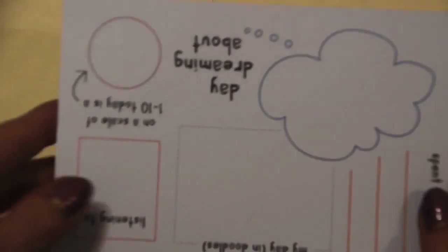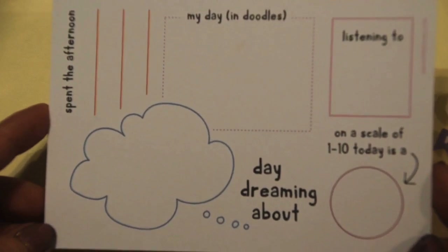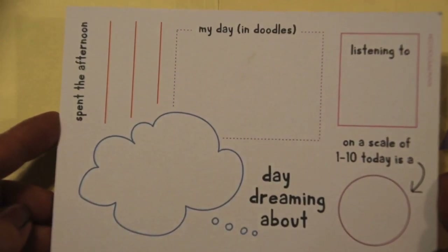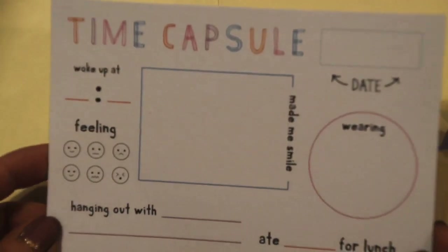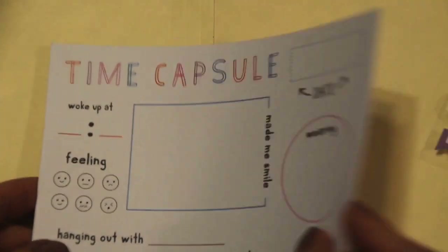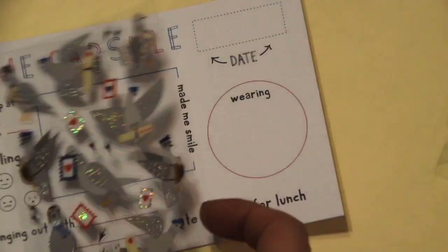And then the last thing in the pack is this like time capsule postcard. I was confused because my camera had it upside down — it's actually a 'day in your life' postcard. But it's more like a journal card because there's not any room to put an address and stuff. Kind of cute for my junk journal or art journal.